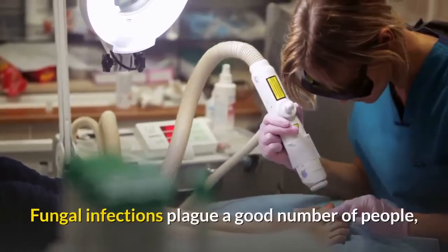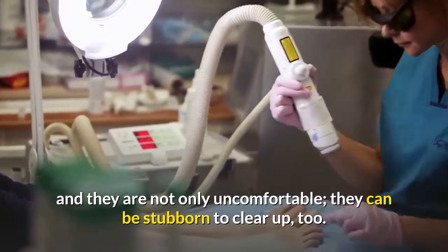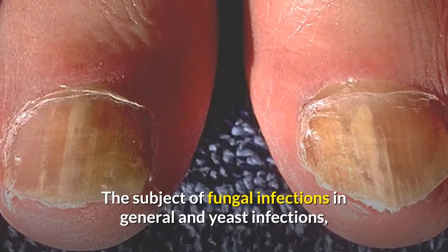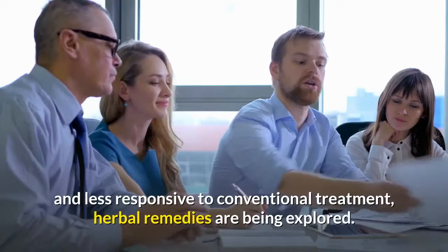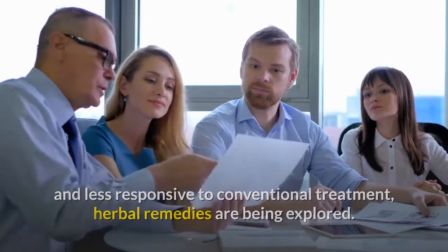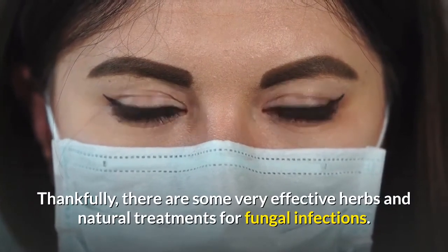Fungal infections plague a good number of people, and they are not only uncomfortable, they can be stubborn to clear up, too. The subject of fungal infections in general and yeast infections in particular has gotten a lot of attention lately, and as fungal infections seem less and less responsive to conventional treatment, herbal remedies are being explored. Thankfully, there are some very effective herbs and natural treatments for fungal infections.